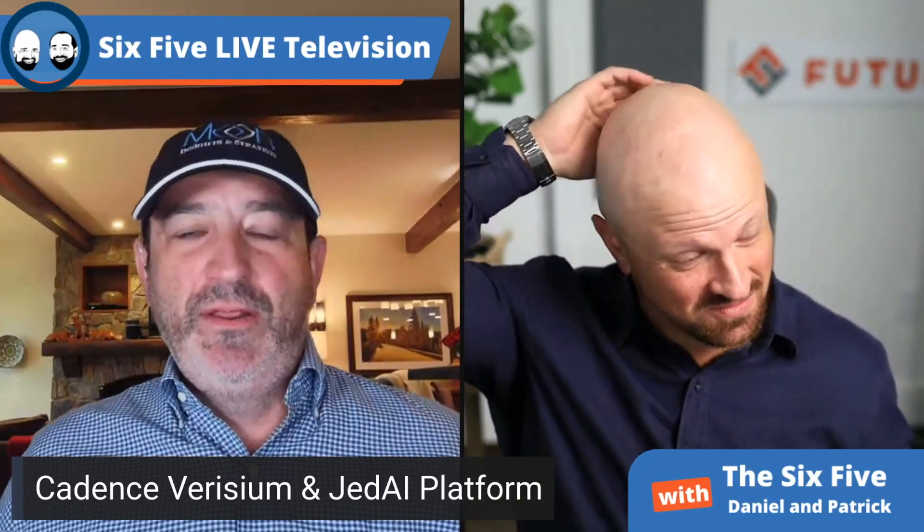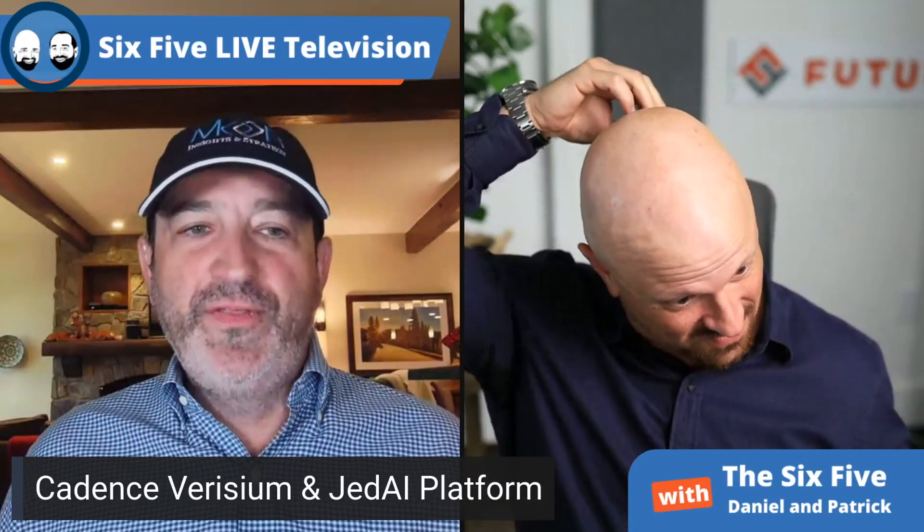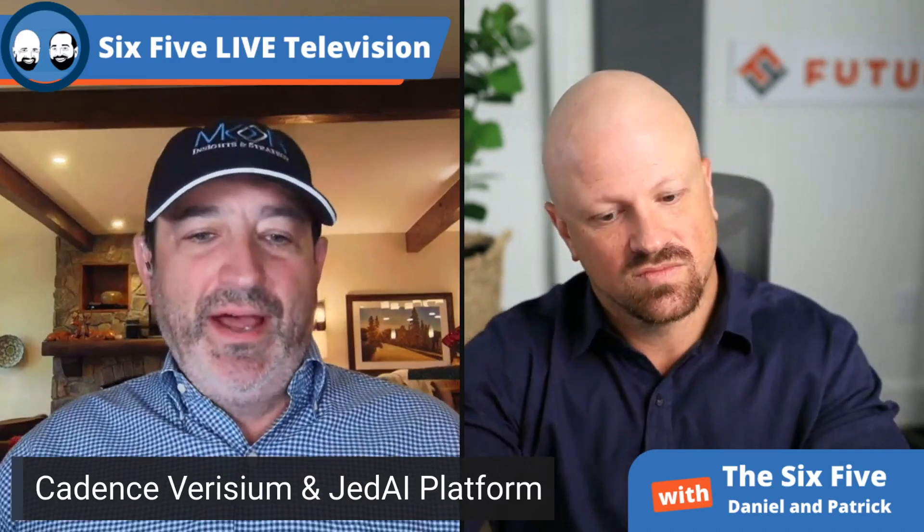This is getting into the software tools that you build IP with and that you build and design SOCs with. Cadence came out with two super exciting announcements. The first one is called Verisium, an AI verification app suite that sits on top of what's called JEDI — the Joint Enterprise Data and AI Platform — essentially bringing AI to verification.